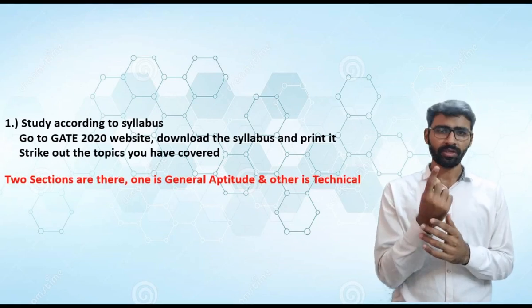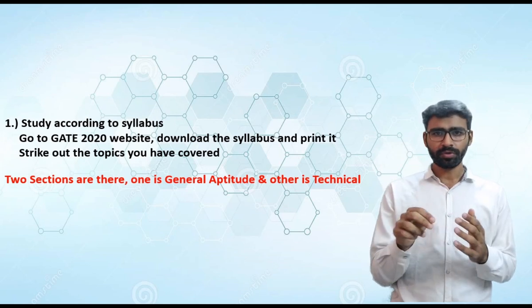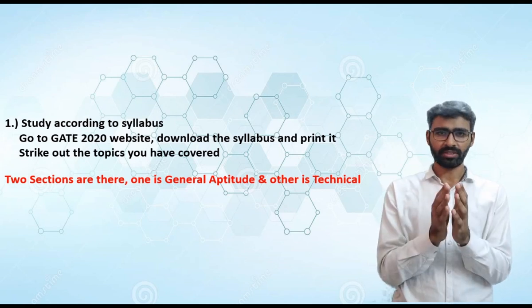Before going to the second point, I'll tell you more about the GATE examination. There are two sections: one is General Aptitude and the second is the Technical section. In this video, I would be covering only the Technical section.